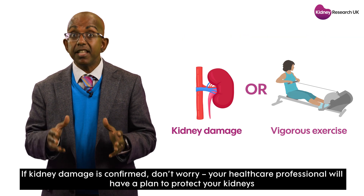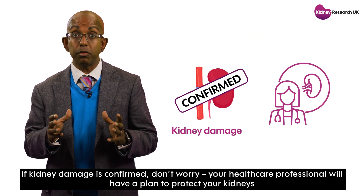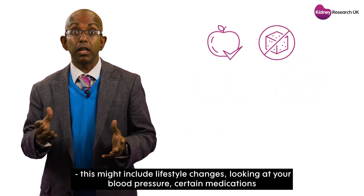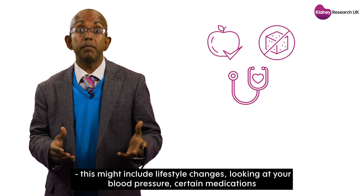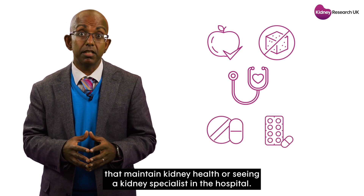If kidney damage is confirmed, don't worry — your healthcare professional will have a plan to protect your kidneys. This might include lifestyle changes, looking at your blood pressure, certain medications that maintain kidney health, or seeing a kidney specialist in the hospital.